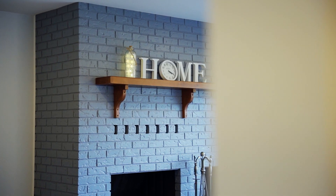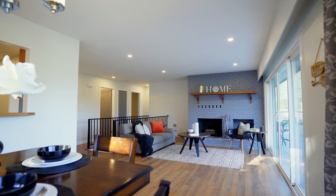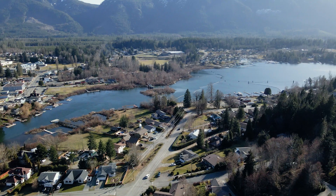The upper level features two bedrooms and two bathrooms, an open concept living space with almost wall-to-wall windows and patio doors and a huge deck. Check out that view.